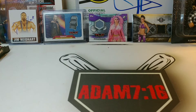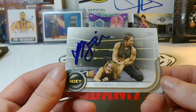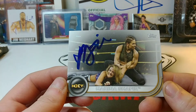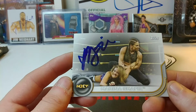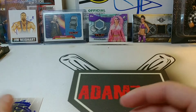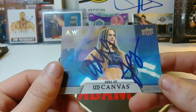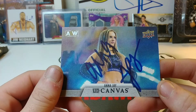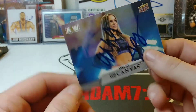The first one I got is Marina Shafir signing this women's division roster card — first time I've ever gotten her. I think the only other card I have her signed is one I got through a trade. Glad to get her, she's really nice. My first Upper Deck canvas card signed by Anna Jay, working on this whole entire set, so definitely needed that one.